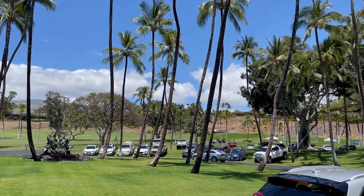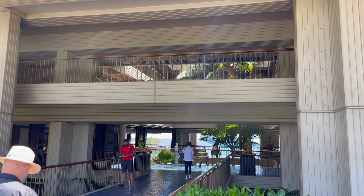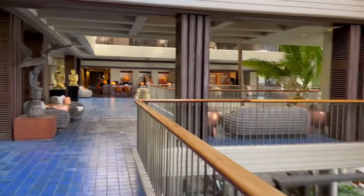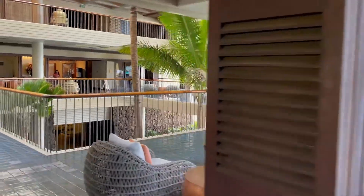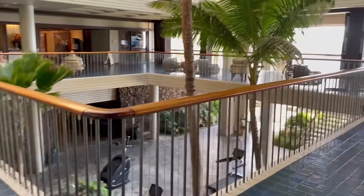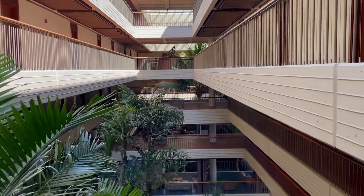Self-parking and valet are both $30 a night, so we valeted our car. The main entrance of the hotel is across from the driving range of the golf course, and the entire lobby is open air. This hotel was built by Lawrence Rockefeller and opened in 1965. It was one of the top three hotels written up by Forbes magazine when it premiered that year, and they've kept it in great shape. Architecture fans will really love this hotel.